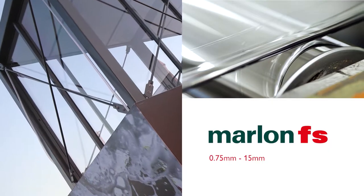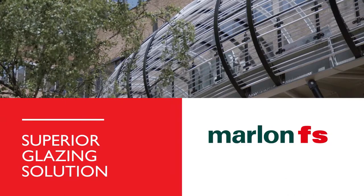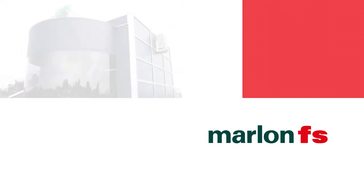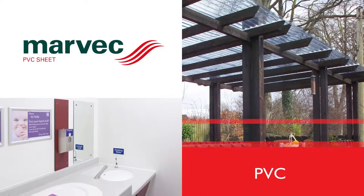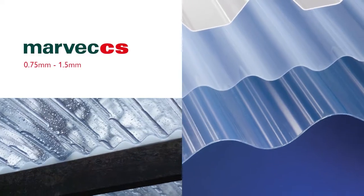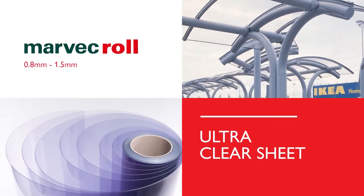When safety and impact resistance are vital, Marlon FS ensures outstanding performance. Options include embossed surface finish, dual-sided UV protection and abrasion-resistant coatings for the harshest of environments. Marvec PVC is a weather-resistant, durable roofing, glazing and cladding material, available in transparent and opaque colours in a range of profiles, flat sheet options and on a roll.